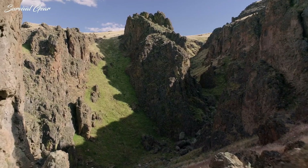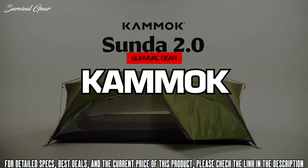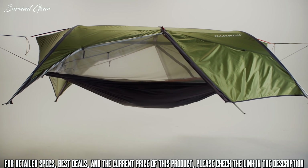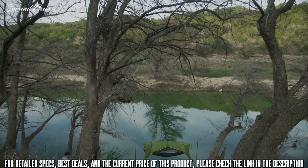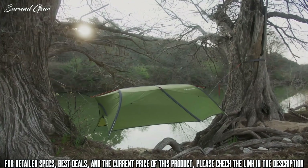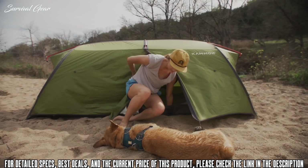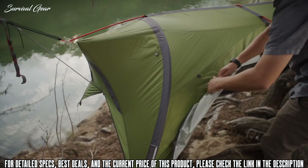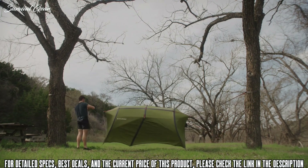Introducing the Sunda 2.0 — the first ground-to-air two-person tent, reimagined. Sunda 2.0 blends the best qualities of a two-person tent and the adaptability of a camping hammock, making it a reliable home on the trail for first-time campers and experienced backpackers alike. We redesigned Sunda 2.0 to be easier to set up, lighter, and stronger than ever. Sunda 2.0 transitions from ground to air in less than 60 seconds.